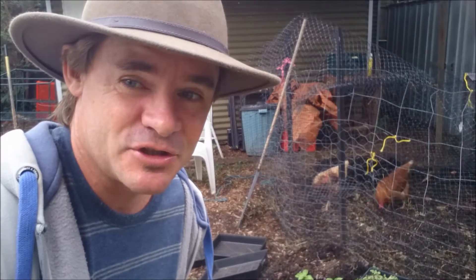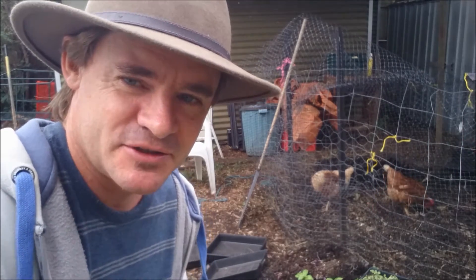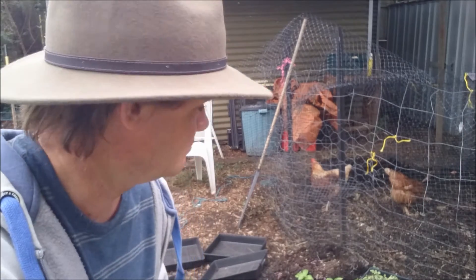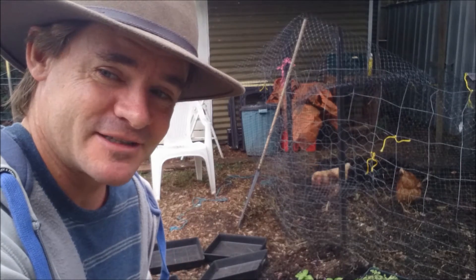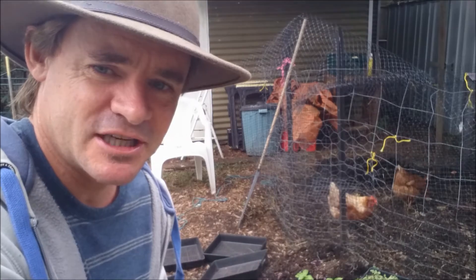We're also going to cover nutrition — nutrition for your seedlings, your plants, and your microgreens. And hey, you might even discover something more about chickens, such as our little friends over here: Spot, Penny, and Henrietta — she's maybe in the shed or something.